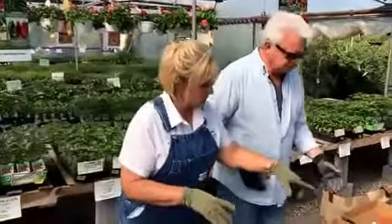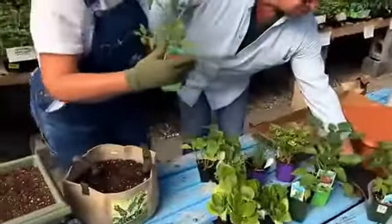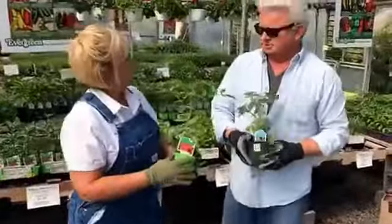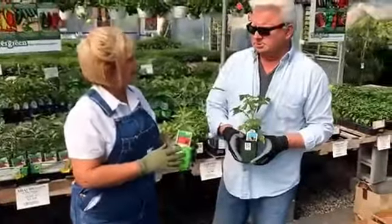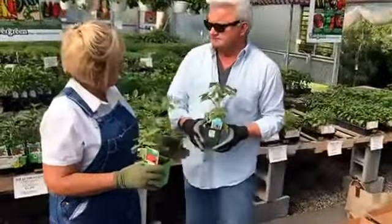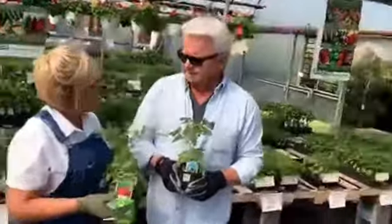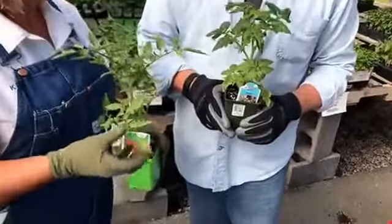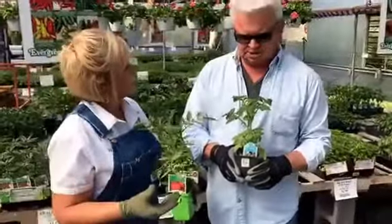The biggest thing, the biggest prize, is going to be tomatoes. There are two different types of tomatoes: a determinate tomato and an indeterminate tomato. A determinate tomato gets about four feet tall. It puts its fruit on all at one time, it ripens all at one time, and then it's done.